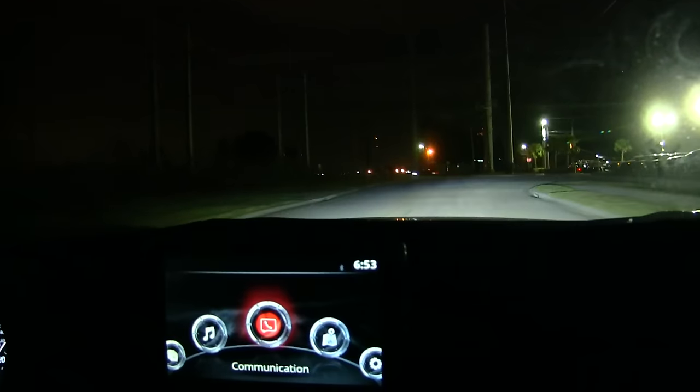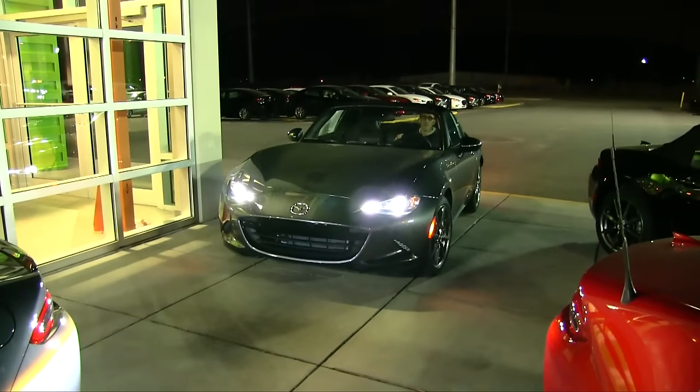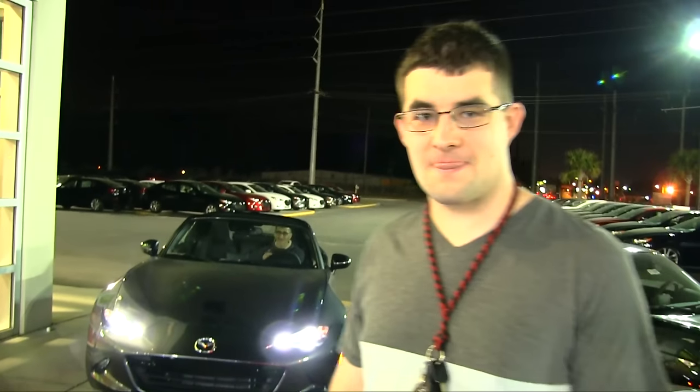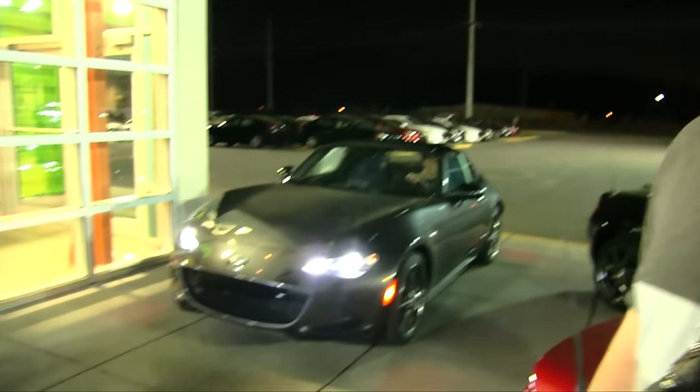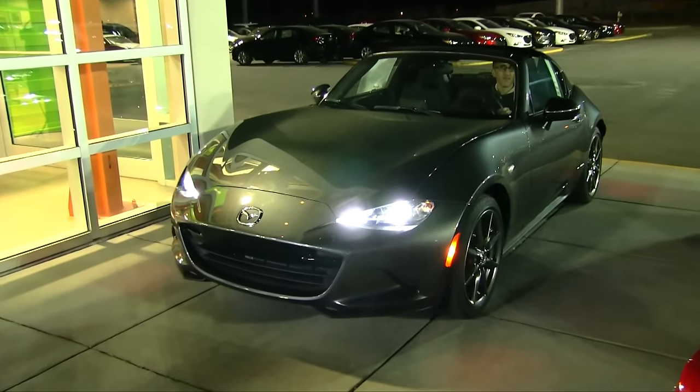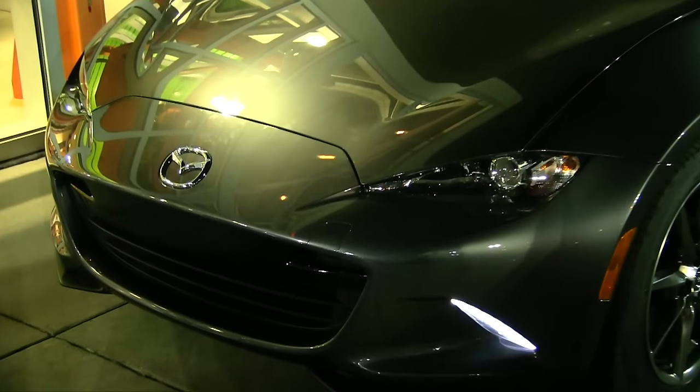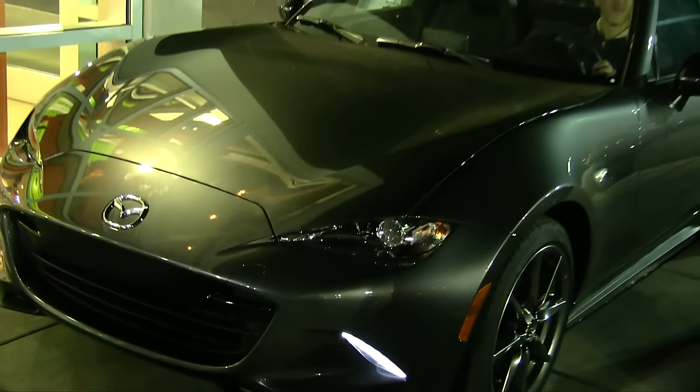Sam, tell us real quick, what did you think about the ride? I want one. That was fun! If I were to get a Miata, I'd probably go for the soft top just because I'd want those extra driving dynamics, but the hard top does not suck — it's pretty cool. What do you think of the headlights? I like how they have that little LED strip right in the front there, and on the bottom that looks pretty sweet too.